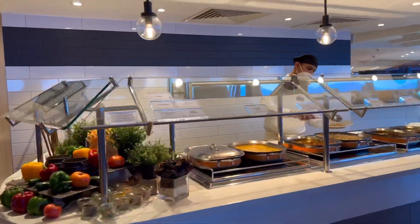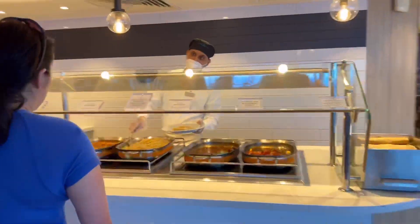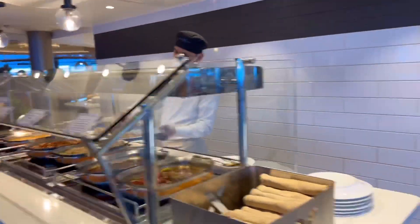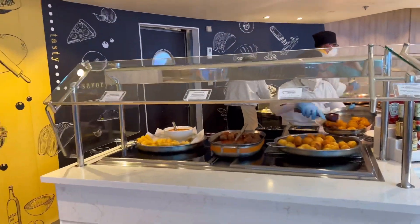This is the Asian station. This is the Carvery.